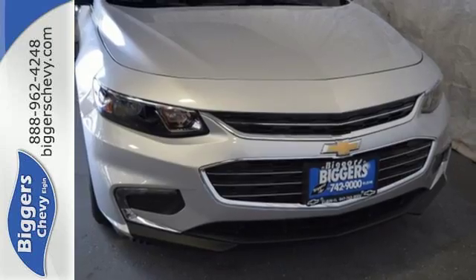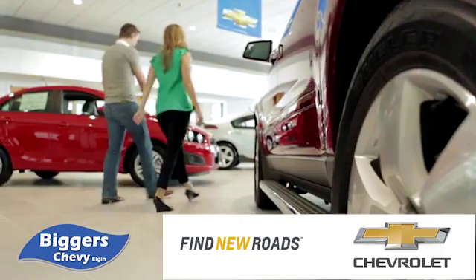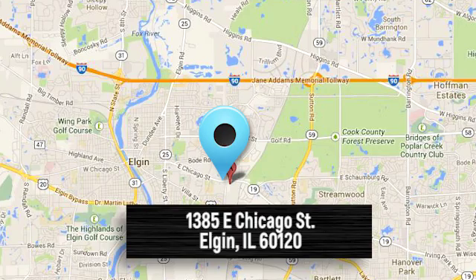Check it out today. At Bigger Chevrolet, we have a great staff that will be able to assist you with all your car buying needs. We're conveniently located at 1385 East Chicago Street in Elgin, Illinois.